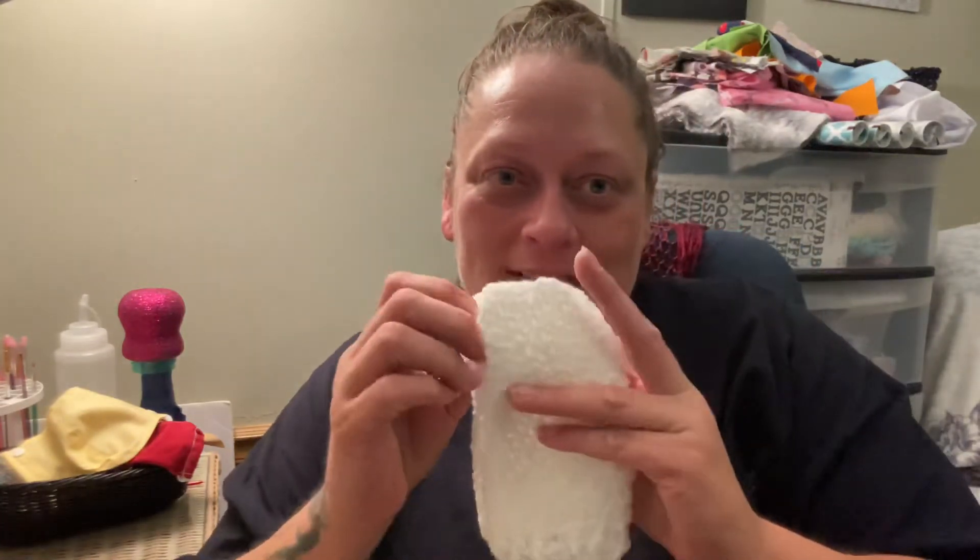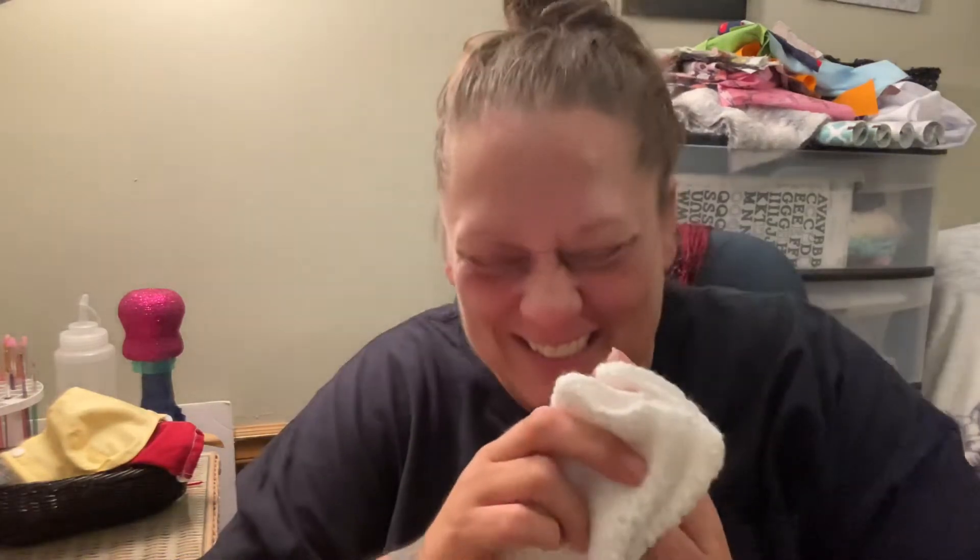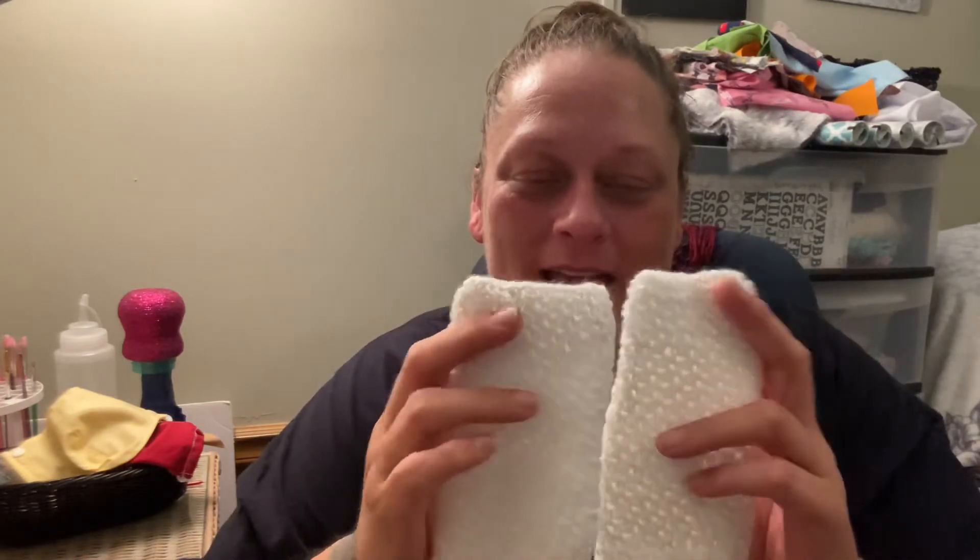I wanted to show you guys some things that I have made for my boss — my boss is pregnant, she's due in October. I had a crocheter make a few things for her. You guys have to see how cute these are. So I had some white baby leg warmers made — aren't they cute? I love them so much. I had her make them a little bit bigger because I heard she has big babies.